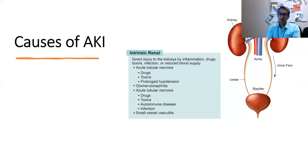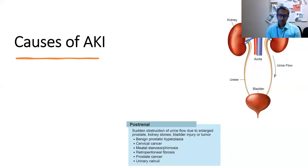Causes of intrinsic AKI include glomerulonephritis, acute tubular necrosis from drugs, toxins, or infections, interstitial nephritis from drug allergies, and vasculitis affecting smaller blood vessels. For post-renal causes, the most common in older men is prostate enlargement. Kidney stones are another common etiology of post-renal obstruction, along with malignancies and clots that can also cause post-obstructive AKI.